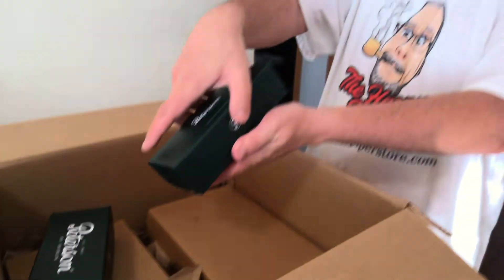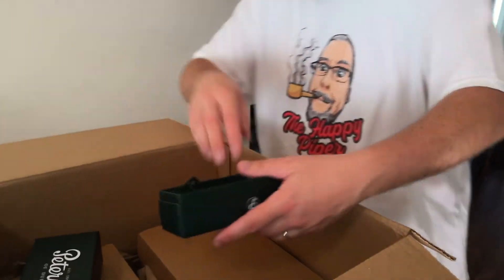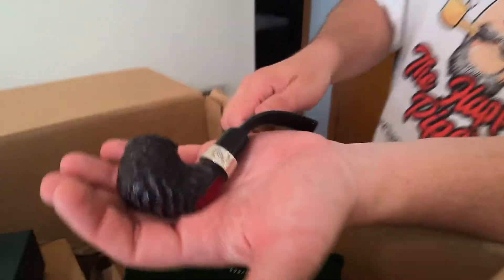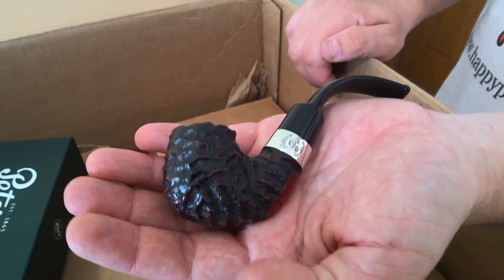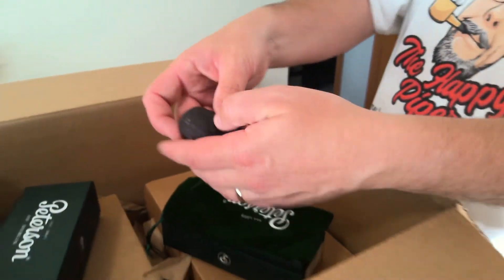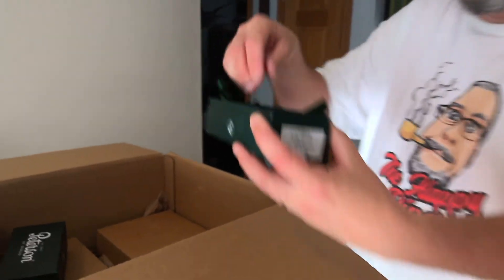Then I have a Donegal Rocky 221 — there's probably another one in the box somewhere. This is the 221, just slightly different shape, slightly different size bowl than the last one. That's the Donegal Rocky 221.